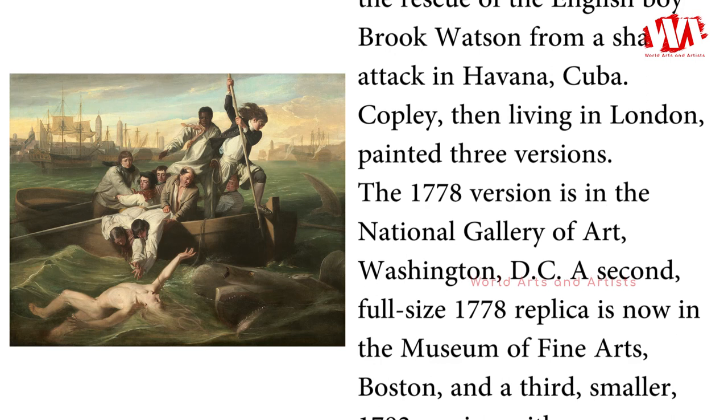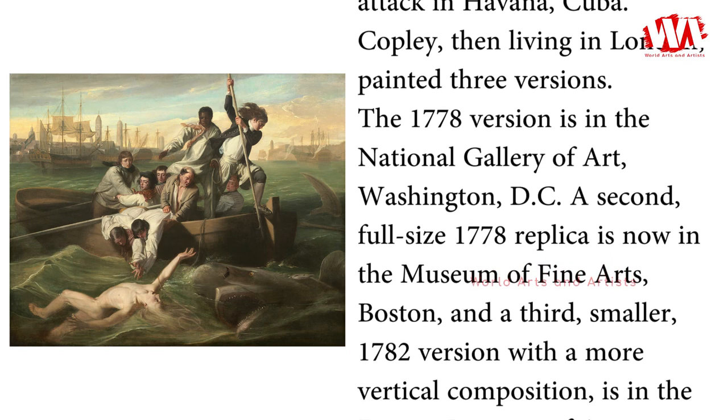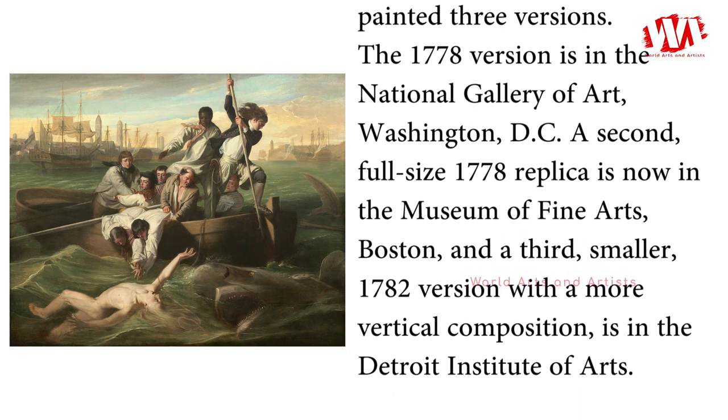A second full-size 1778 replica is now in the Museum of Fine Arts, Boston, and the third, smaller 1782 version, with a more vertical composition, is in the Detroit Institute of Arts.